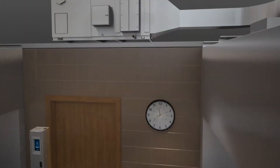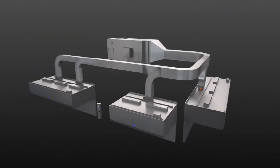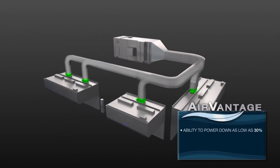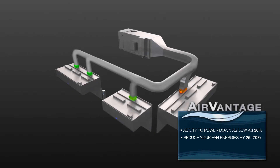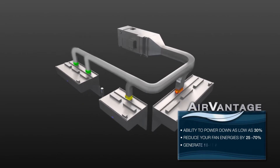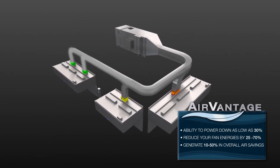AirVantage is pre-programmed for easy system start. It gives you the ability to power down as low as 30%, reduce your fan energies by 25 to 70%, and generate 10 to 50% in overall air savings.